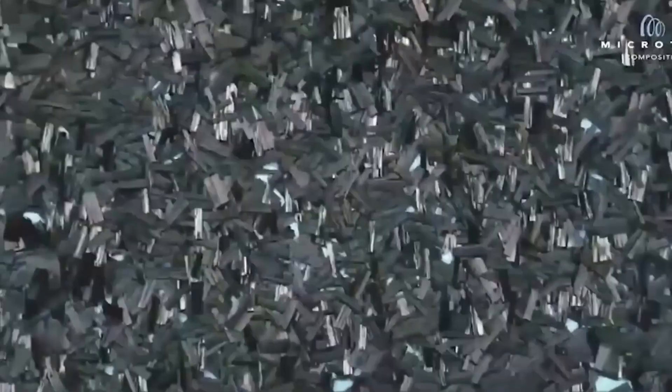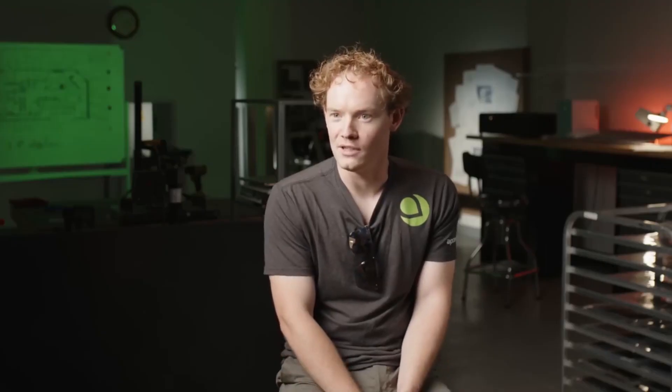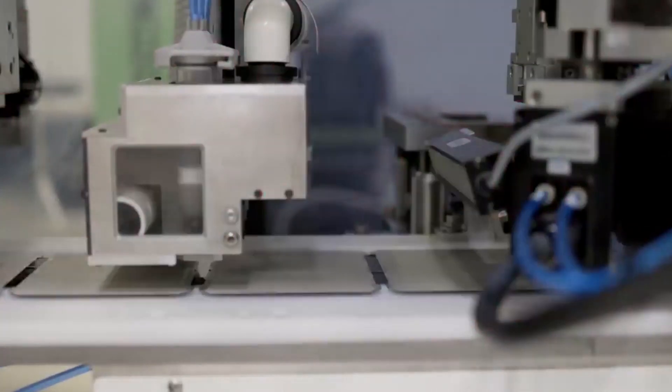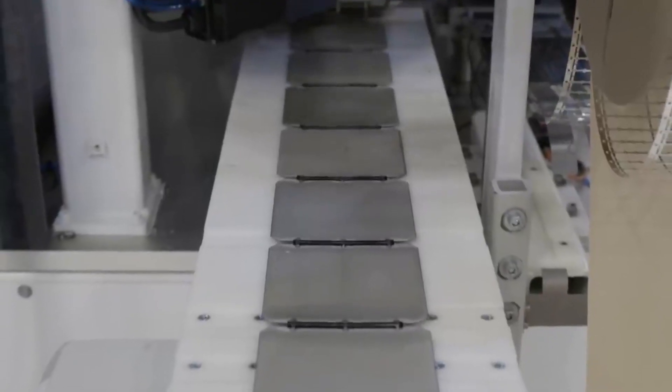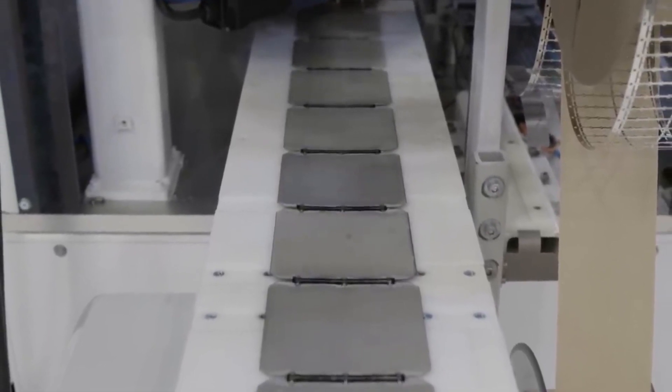At its boardroom, executives and team members gather around a large table, exchanging smiles and congratulations. The room is abuzz with a sense of accomplishment. The Aptera team's tireless efforts have finally culminated in this moment — their dream of bringing a truly remarkable electric vehicle to the world has become a reality.